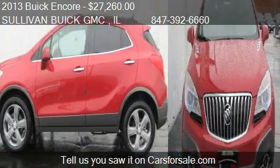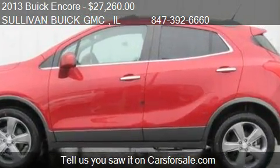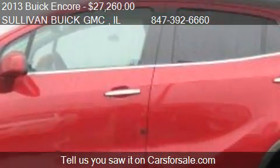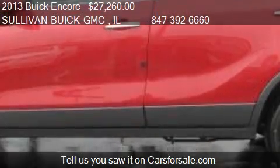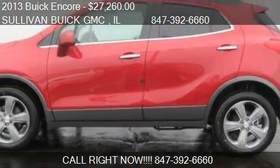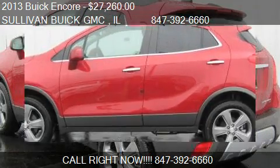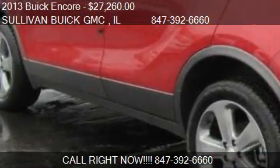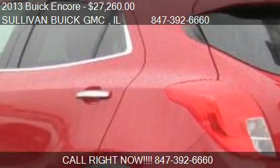Call us at 847-392-6660, or stop by our lot. Find us at 777 W. Dundee Road in Arlington Heights, IL, on our website, or check us out on carsforsale.com.